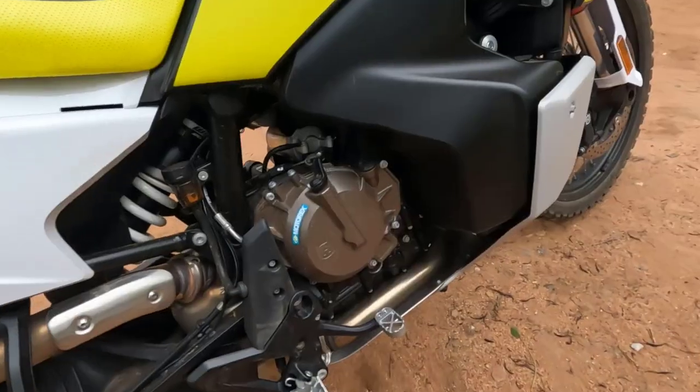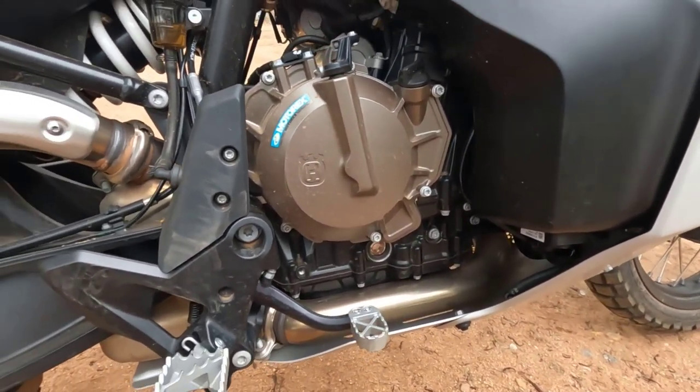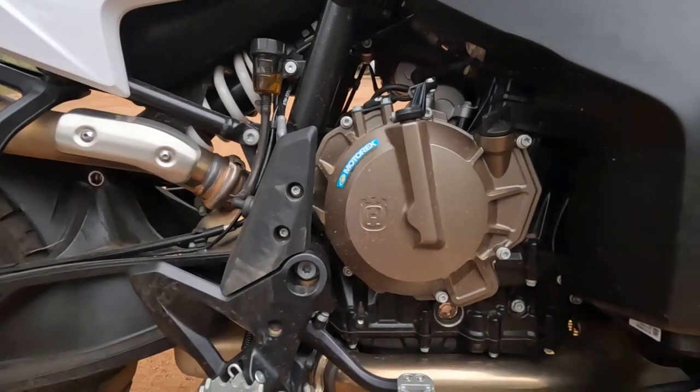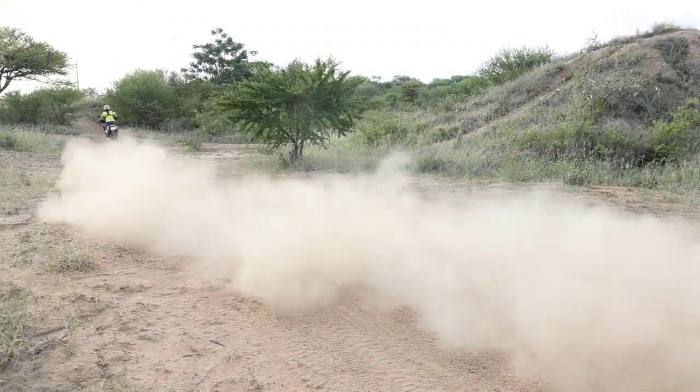Looking at power, this is where the Norden really does well. It shares the same 889cc engine as the KTM 890, delivering 105 horsepower and 100 Nm of torque. That's only trumped by the Ducati Desert X in terms of horsepower, which delivers 110 horsepower. But in terms of torque, it's the 890 and the Norden 901 that deliver the most. This motor is just amazing — in any gear you can just open the throttle and it moves.